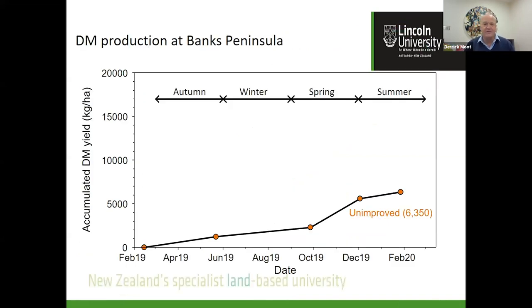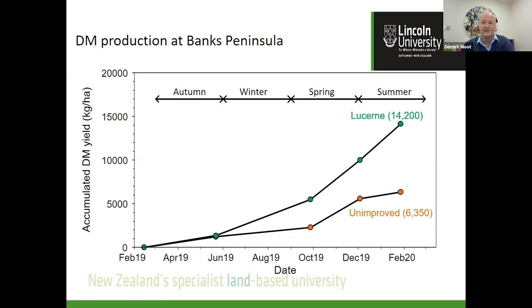Here's some data from our Hill Country Futures programme that Beef and Lamb is supporting. Data from Banks Peninsula shows the farmer's unimproved pasture at about 6.5 tonnes. With lucerne, we got from 6 to 14 tonnes this year — pretty much what I showed theoretically with the experiment. So knowing which legume and how to manage it is pretty important. Legumes give us nitrogen; that nitrogen gives us high quality feed; and high quality feed gives us high animal growth rates.